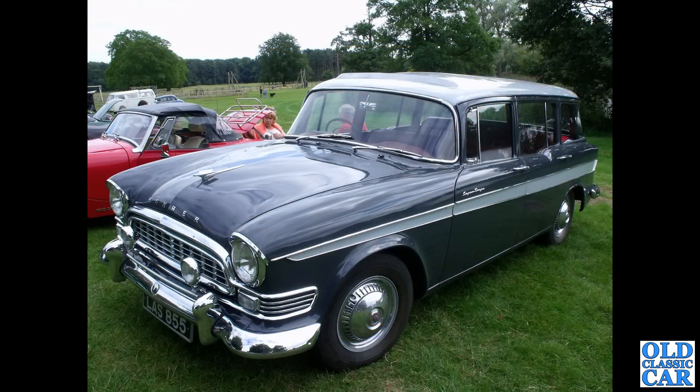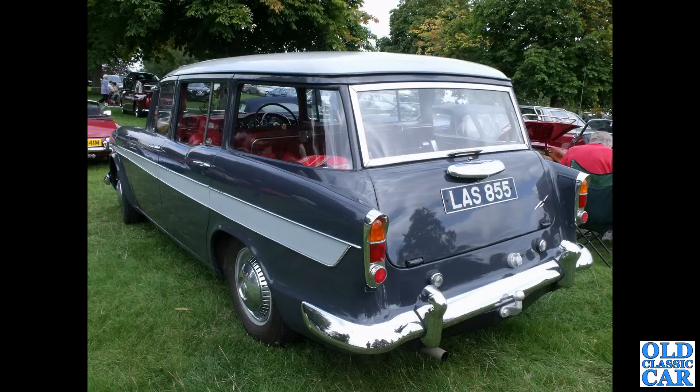Two photographs now of another wonderful estate car version of the Super Snipe — LAS 855. This is a Series 2 Super Snipe estate from 1960, seen at the Cholmondeley Castle classic car show. It was a really good venue. You can just see how huge that load area is, and the really interesting curved rear side glass on these particular cars.